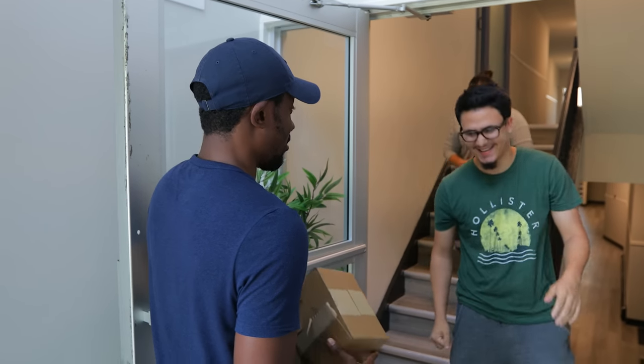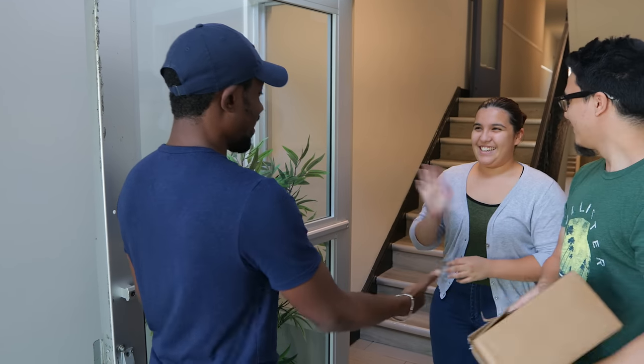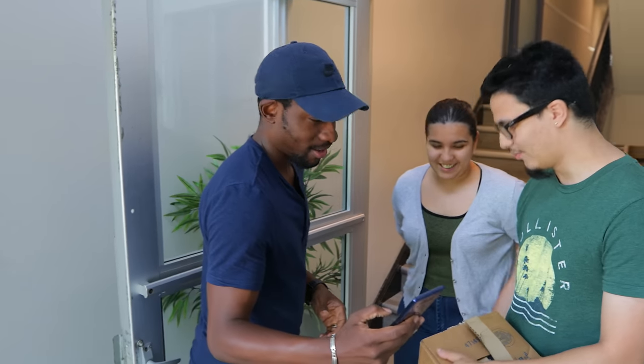All right, sorry about that — no problem, man, thank you once again! Nice to meet you. By the way, I'm doing a real day in the life with the Galaxy Note 9 — mind if I take a selfie with you guys? Yeah, for sure. Apparently I'm the reason they got a OnePlus — that's awesome!